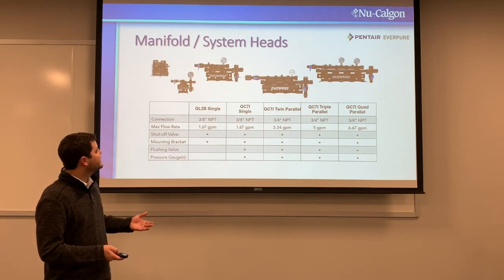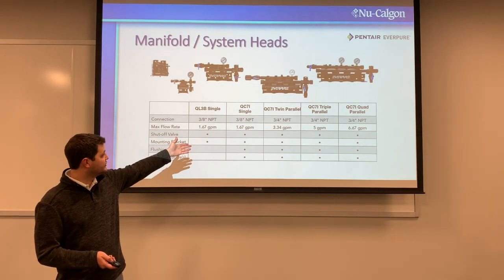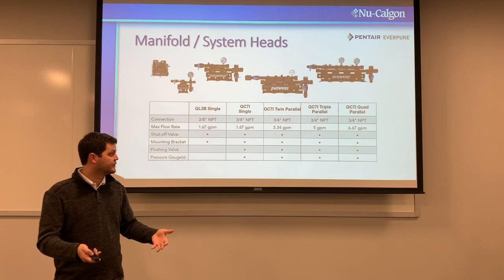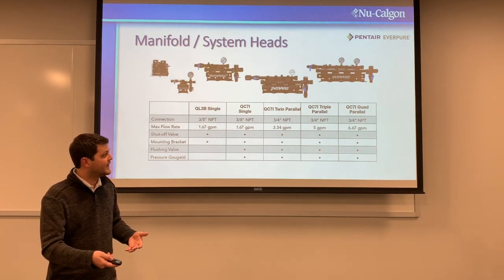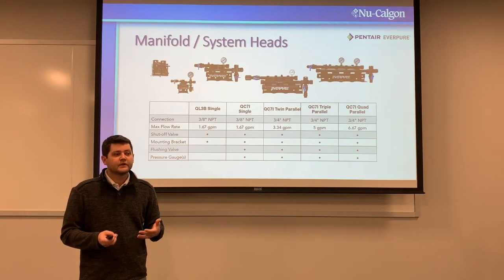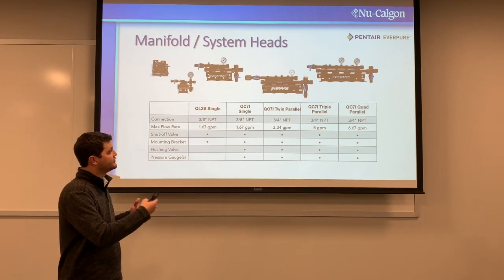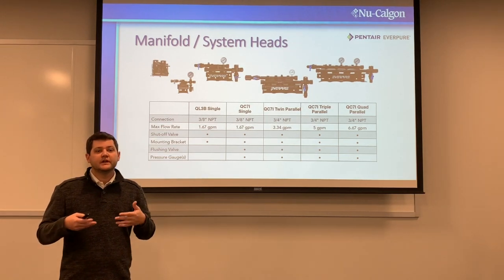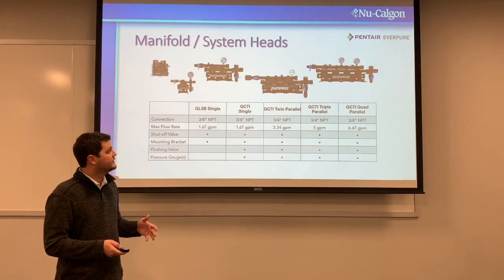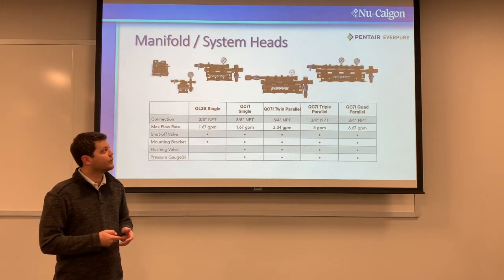As you go up in configuration, you essentially double your flow rate. A single QC7I is 1.67 gallons per minute; a twin is 3.34; a triple is up to 5; and a quad is 6.67 gallons per minute. For high-demand ice machines like Manitowoc, you may need a double or triple configuration to get the required water flow. Every water opportunity is different, so reach out and ask questions.